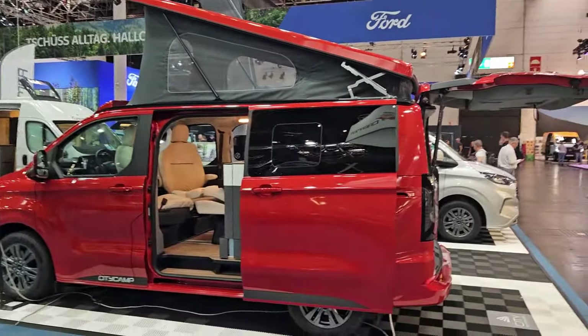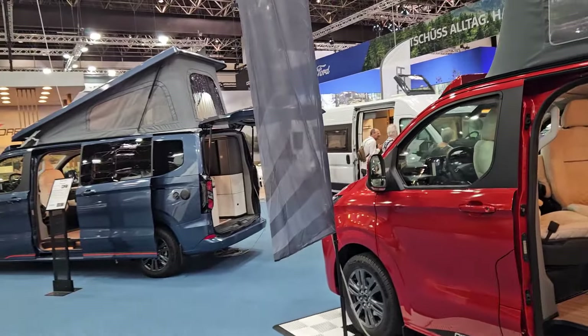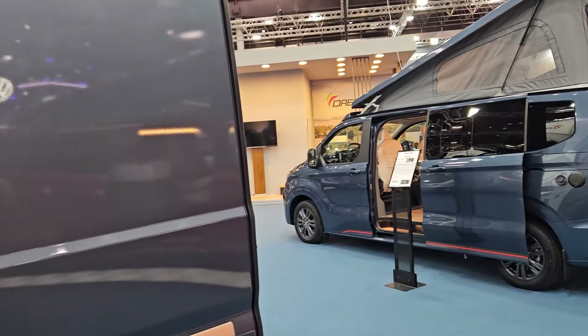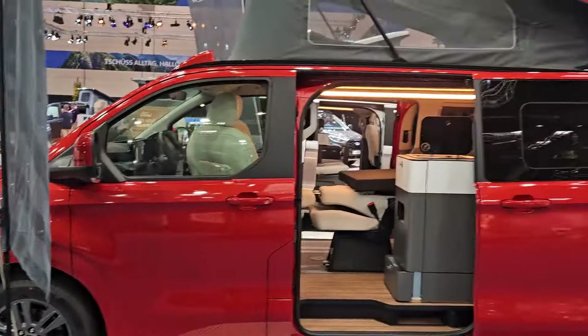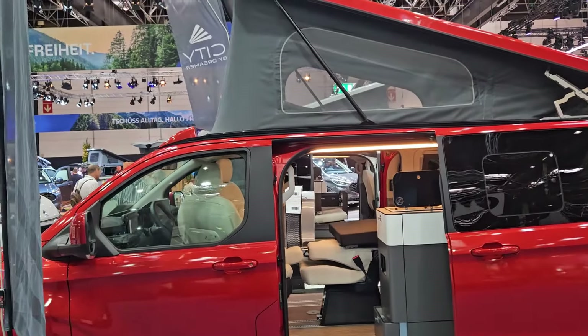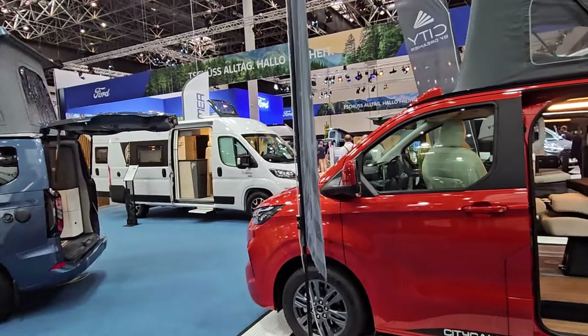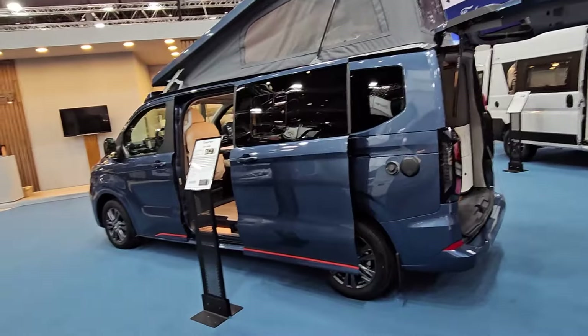Hi, this is Highbridge Motorhomes Devon Branch. We're not at the Devon branch — we're at the Caravan Salon 2025 launch show in Düsseldorf. This is Europe's biggest motorhome and caravan show, and maybe even the world's. We're out here for Highbridge doing some preview videos, because this is where all the new model stuff gets launched. This will give you a sneak preview a month before we see them at the NEC.